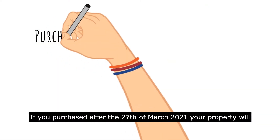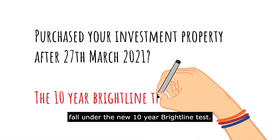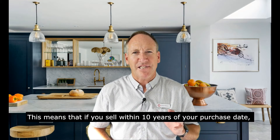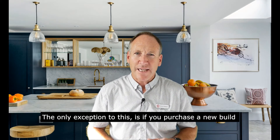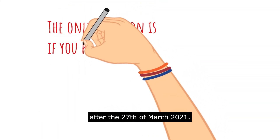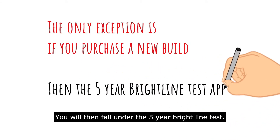If you purchased after the 27th of March 2021, your property will fall under the new 10-year Brightline test. This means that if you sell within 10 years of your purchase date, you will have to pay tax on your capital gains. The only exception is if you purchase a new build after the 27th of March 2021 — you will then fall under the five-year Brightline test.